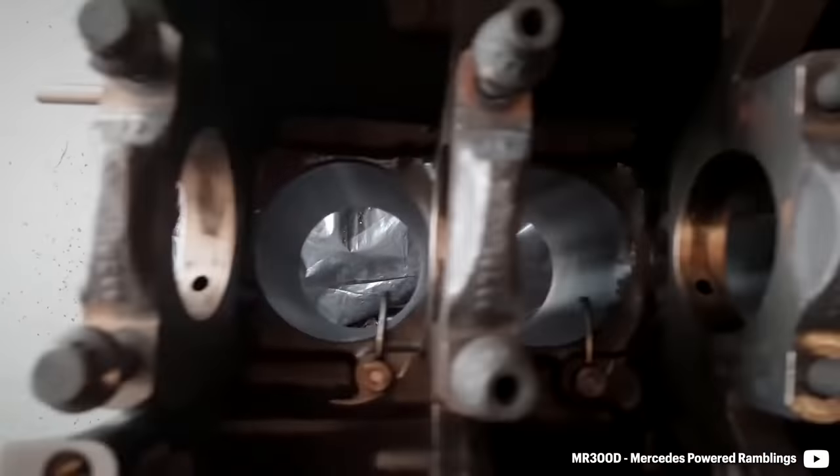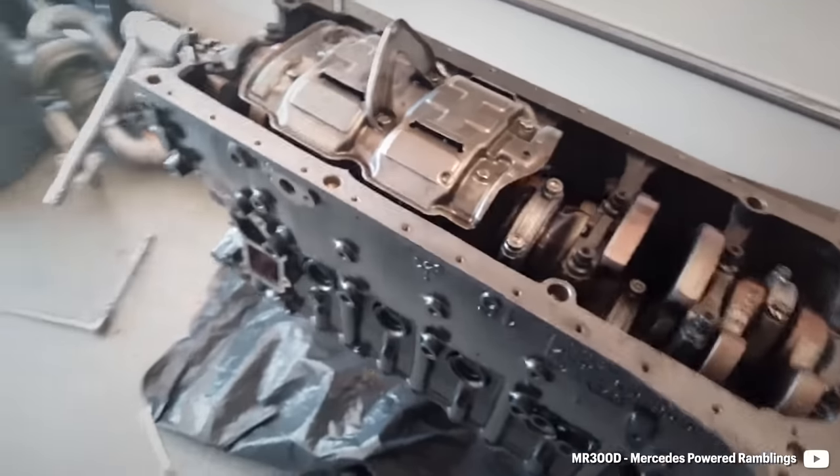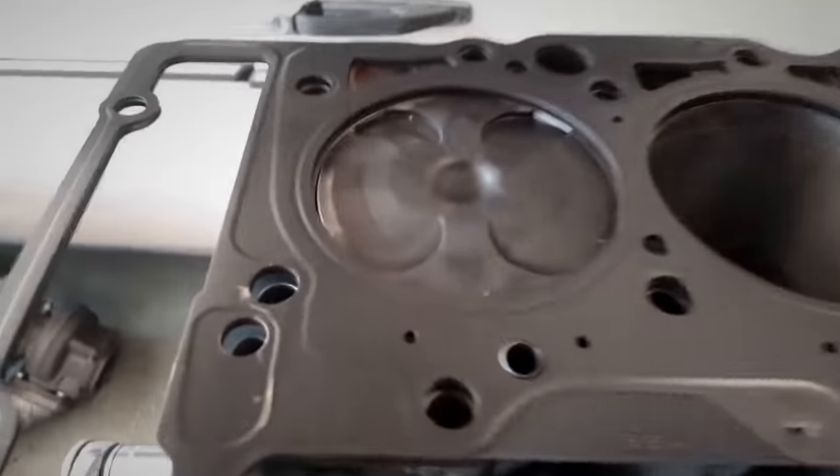As the bottom end lacks proper stiffening, a main girdle would be a welcome addition when making big power. The same could be said about the head gasket, which should be changed for a proper one with fire rings.